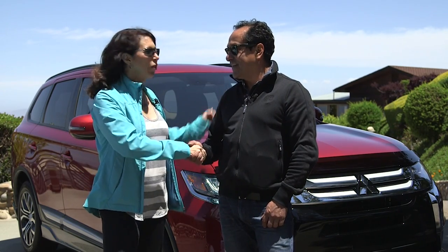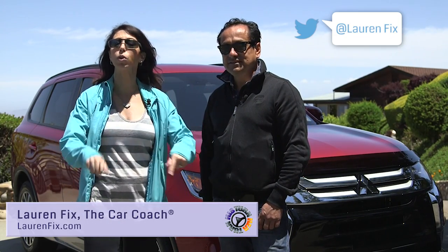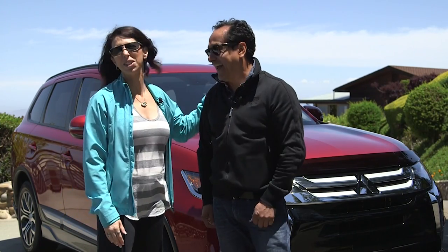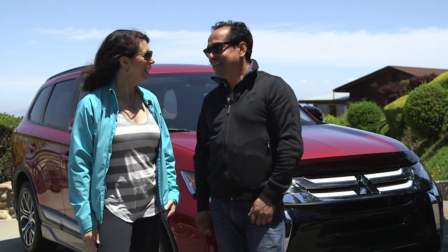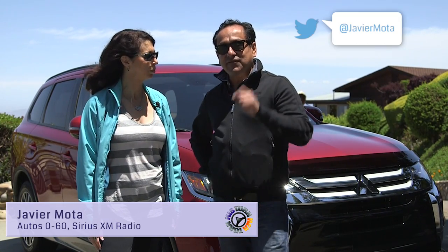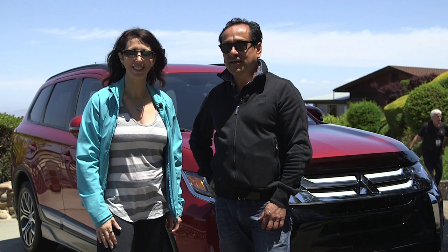Thank you for riding with us today. Check out our other episodes — not just the ones I do, but the ones with Paul Bryan, and of course check out Javier. You can find him with hashtag JavierMota on Instagram, Twitter, and everywhere. I'm at LaurenFix.com with breaking automotive news. Leave your comments below, especially if you take the Outlander for a test drive. Thanks so much for watching.